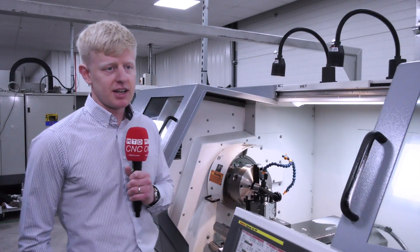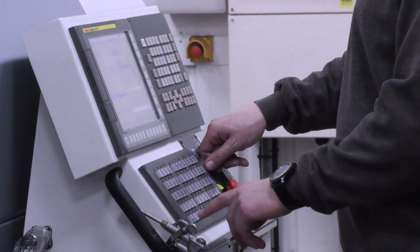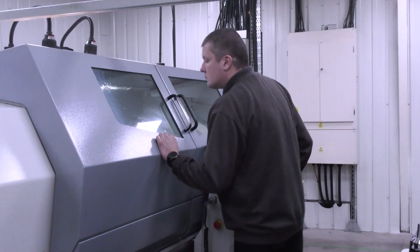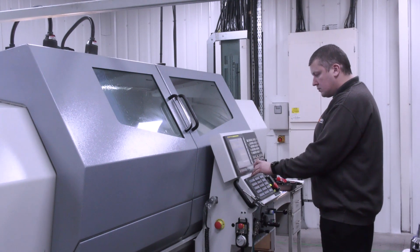My operator is very happy with this machine — he finds it extremely easy to program in all modes. He can program it off the machine, on the machine, and we can operate it manually. He generally finds it a very easy machine, which is important when you're doing one-offs and two-offs, as he needs to be very flexible with the machine.